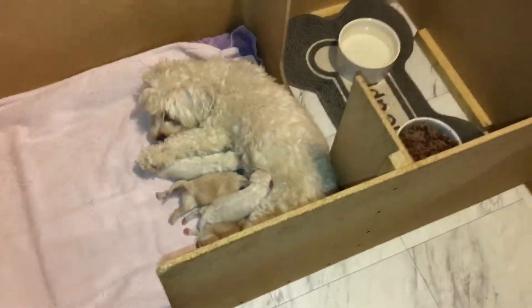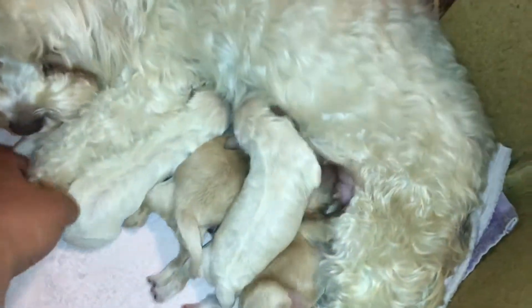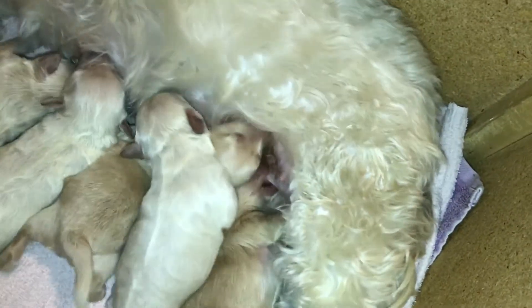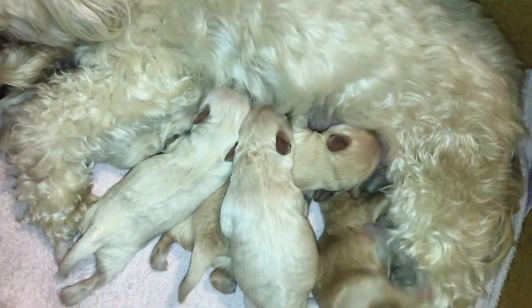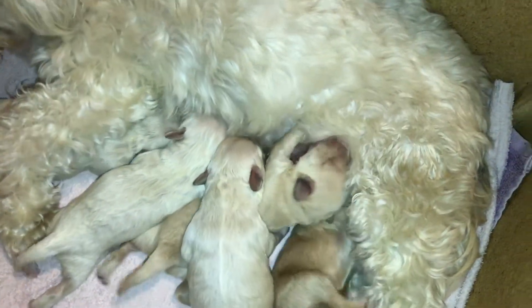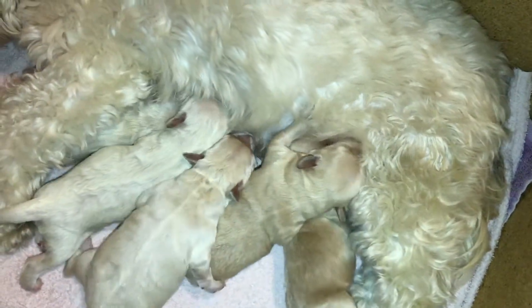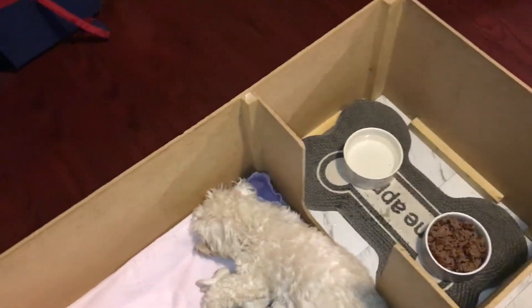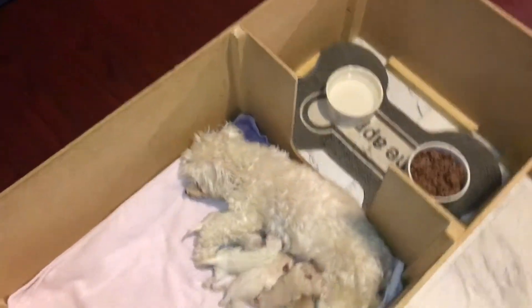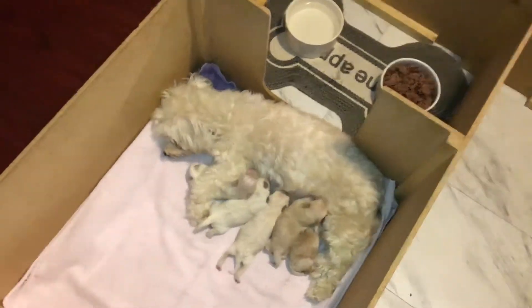As you can see they're great eaters, and Remi is such a good mom. We've got 3 white, 1 champagne, and 1 that I think is going to be a party — I think it's going to be champagne and white. But it's so hard to tell at this age; anything can change.